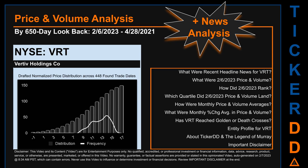This video is part of the second generation of our automated video series on price and volume analysis for specific stock tickers. This second generation includes an initial model for news analysis.